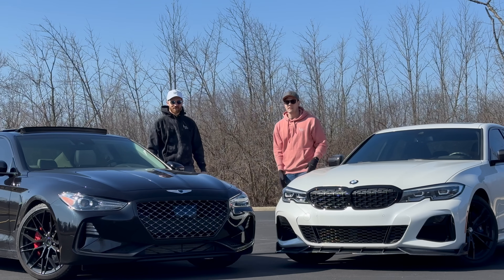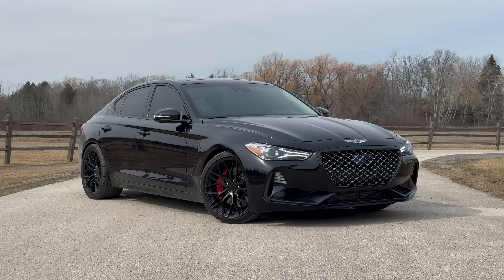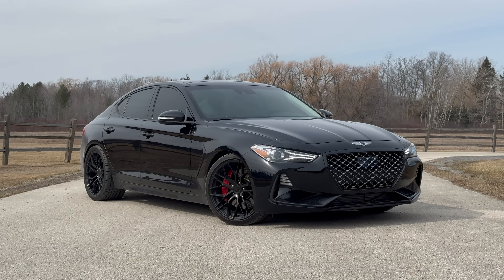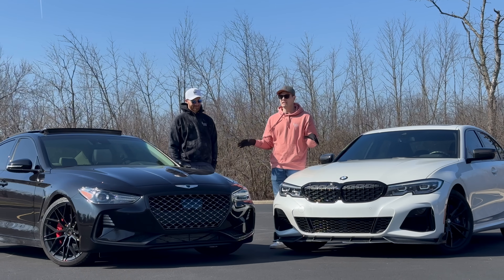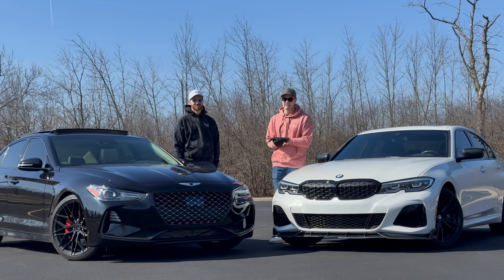Welcome everyone to Downshift. My name is Paulo and my name is Matt, and this is my 2021 BMW M340i and my 2021 Genesis G70. We've actually been living with each other's cars for the past week, and today we're going to talk about just how they stack up to each other. Let's get into it.